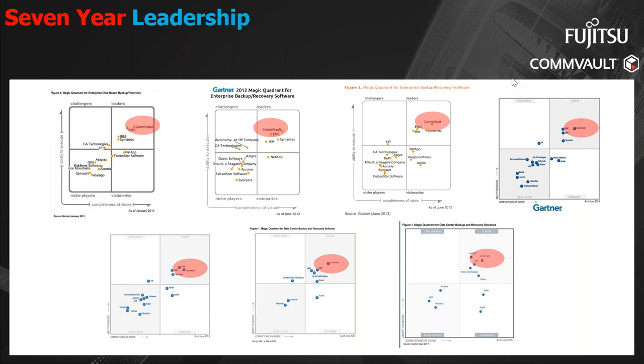A closer look at the Magic Quadrant reveals that vendor measurements are based on execution and vision. A more complete vision translates into the vendor's ability to address customer needs yesterday, today, and tomorrow. It's essential that customers realize that not only does every vendor have a roadmap vision, but that the roadmap works well for them. A disjointed, non-cohesive vendor vision translates into integration problems and manifests itself into unmanageable data sprawl with significantly higher spend.